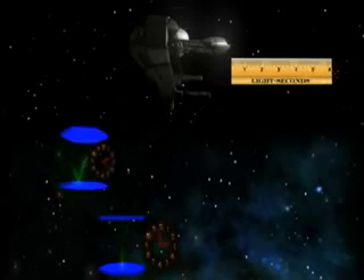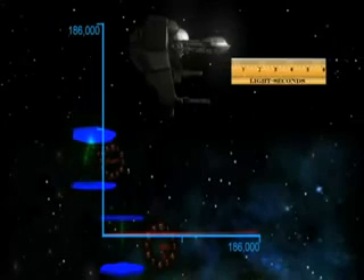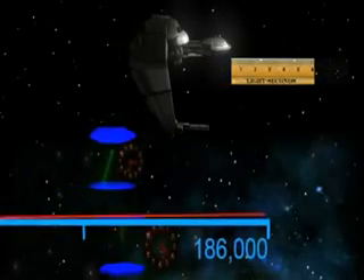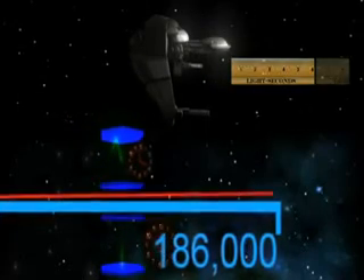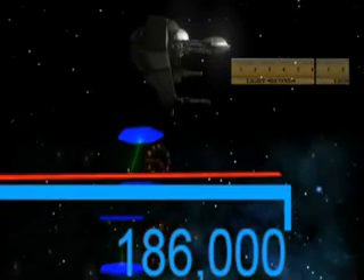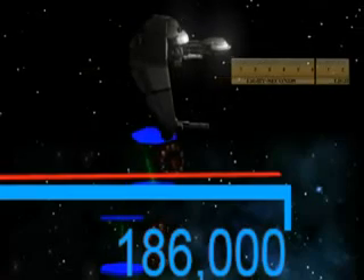At everyday speeds, they are simply not noticeable. The fastest that humans have ever traveled is a few miles per second — a tiny, tiny fraction of the speed at which light travels: 186,000 miles per second.